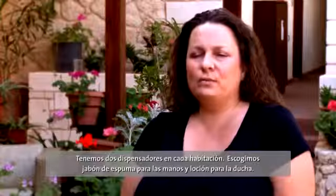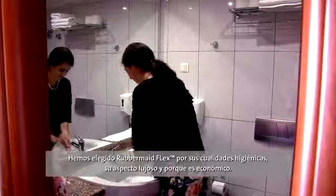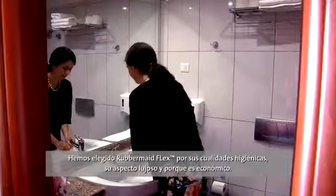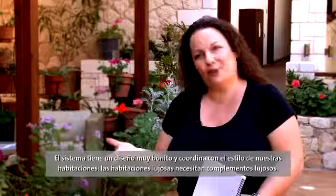We choose to have in the rooms foam for hands and cream for the shower. We choose the Rubbermaid Flex for the hygiene, for the luxury, and also for the economy. And also because they have a very nice design and it's very nice for our rooms. Luxury rooms need luxury things.